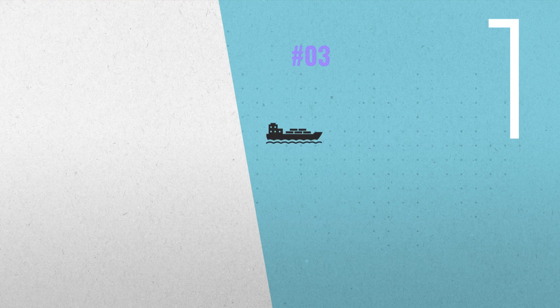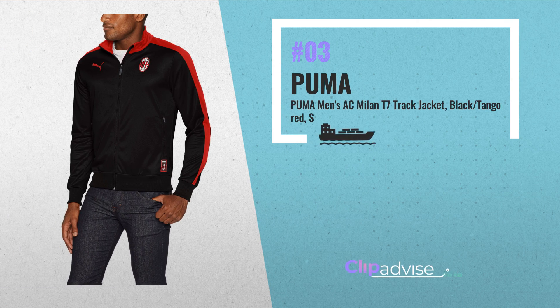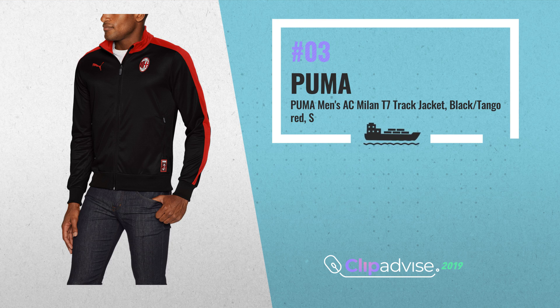Number 3. Puma Men's AC Milan T7 Track Jacket, Black Tango Red colors. Moisture wicking to keep you comfortable. Featuring AC Milan Badging.